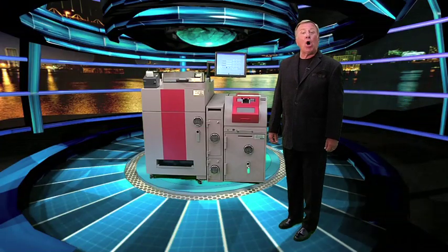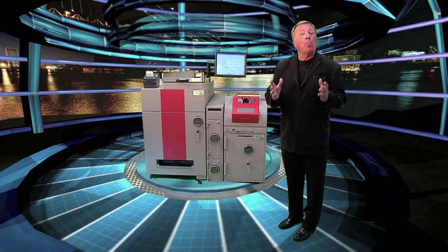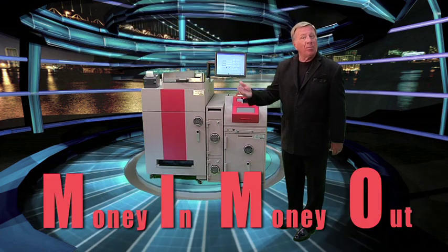The formula for cashroom automation is now right at your fingertips. It's called MIMO — money in, money out.